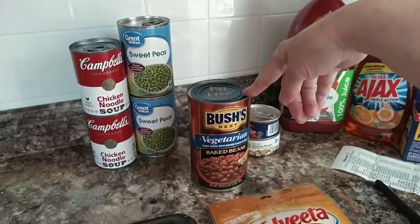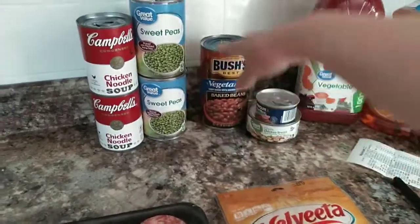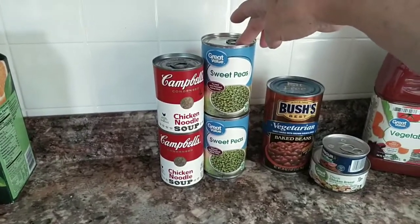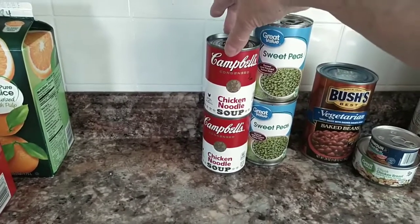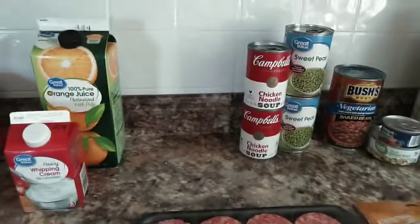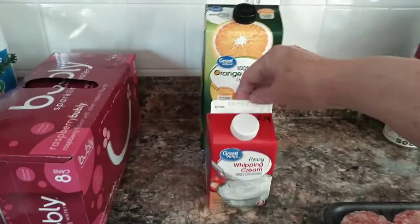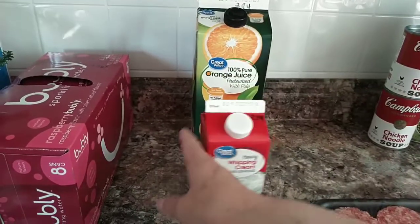I got some vegetarian baked beans for $1.98, two cans of sweet peas at 50 cents a can, and two cans of chicken noodle soup for 98 cents each — my husband when he's sick that's the only thing he'll eat, so I keep that on hand. My whipping cream that I use in my coffee is $2.34.